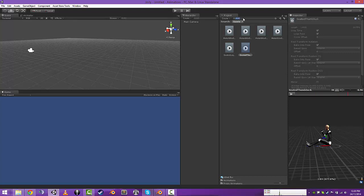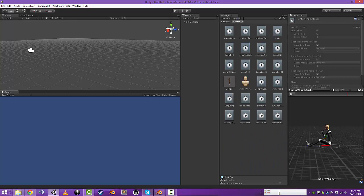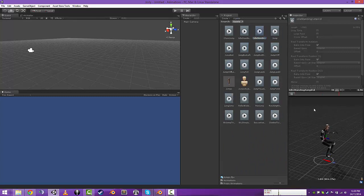Jumping. There was a kid standing jump, which is that.